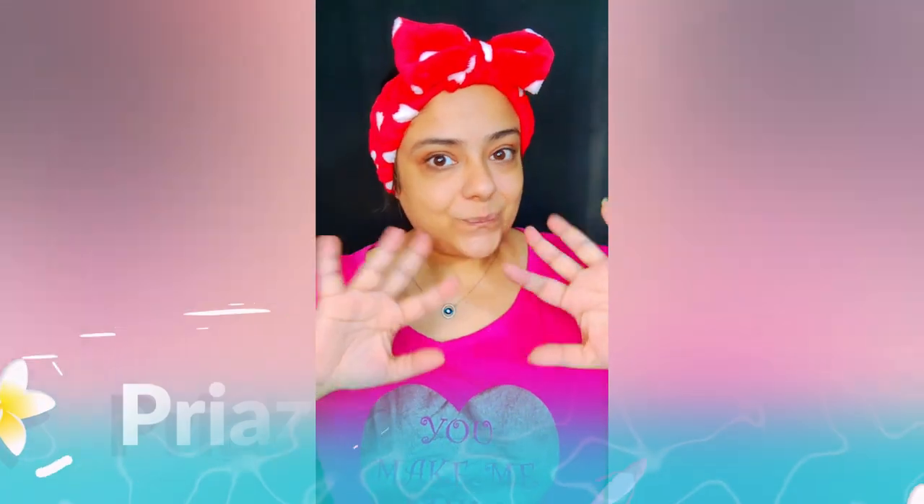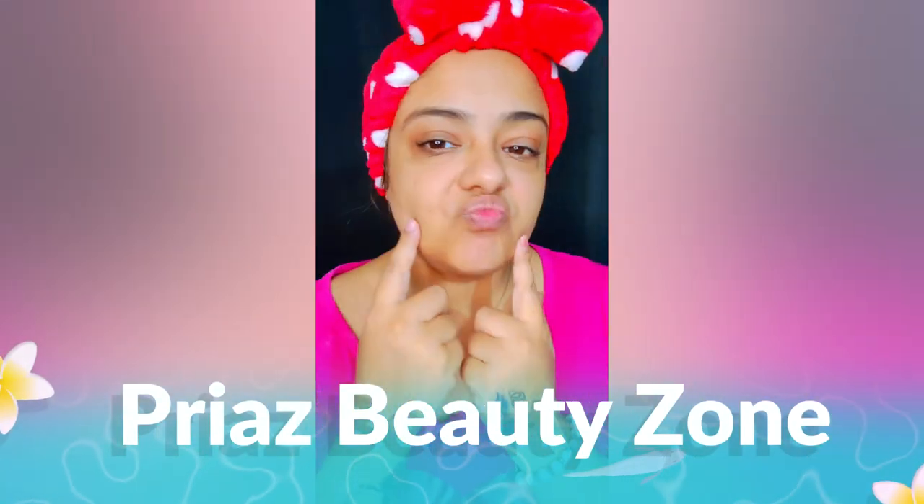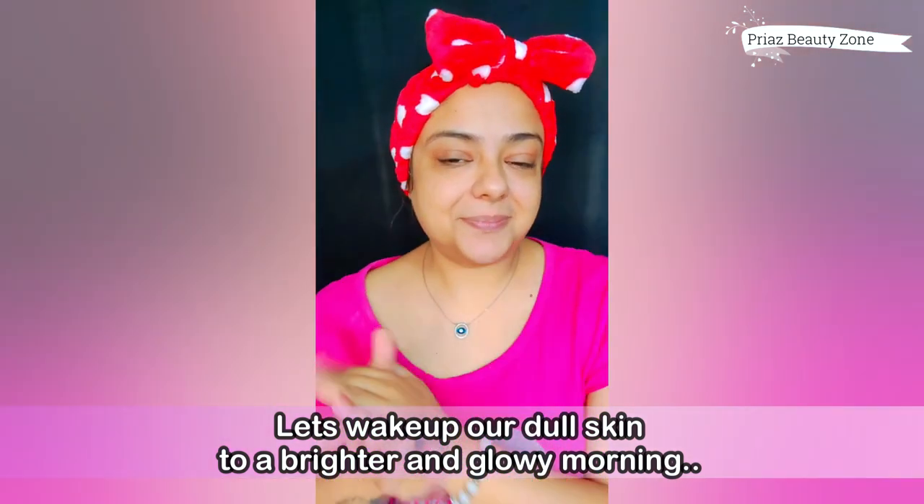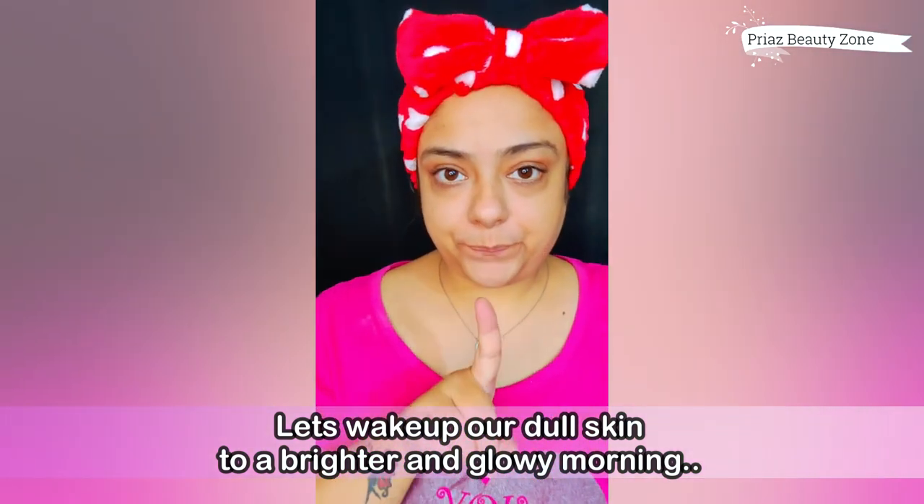Hi friends, welcome to my channel Priya's Beauty Zone. I've been watching Pakistani drama and look at my face — it's swelling and dull. I don't care about skincare, I'm going to get my eyes and under my eyes sorted. So let's do it!